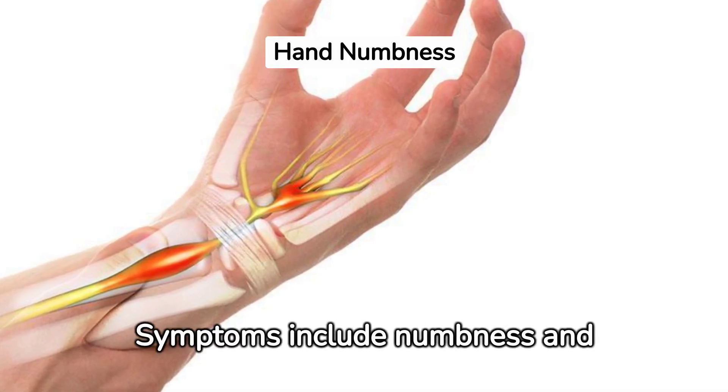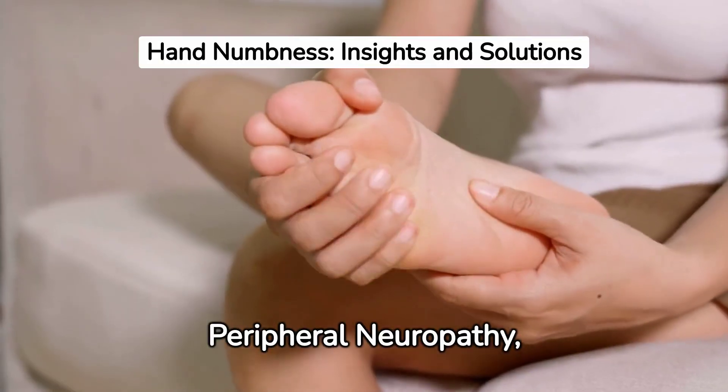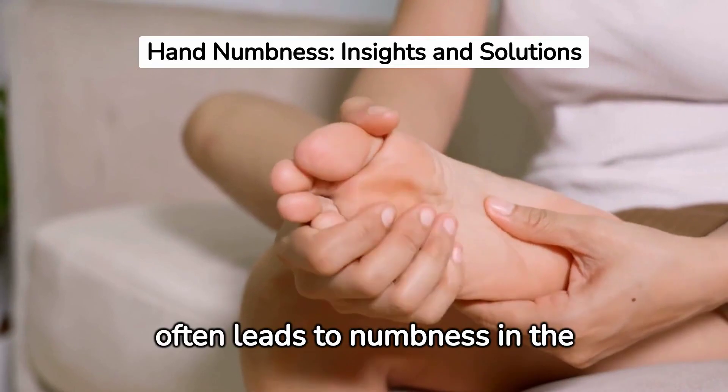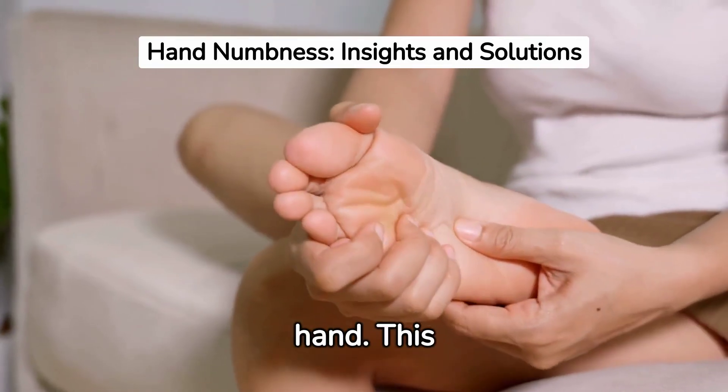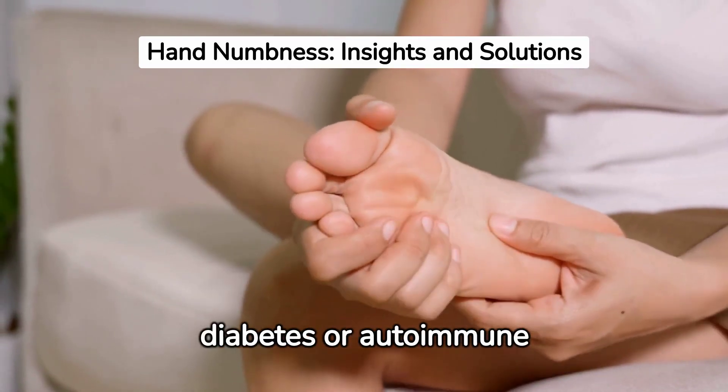Carpal tunnel syndrome is often associated with repetitive hand movements, and symptoms include numbness and tingling in the hand during sleep. Peripheral neuropathy, a result of damaged peripheral nerves, often leads to numbness in the hand. This condition is common in individuals with diabetes or autoimmune diseases.